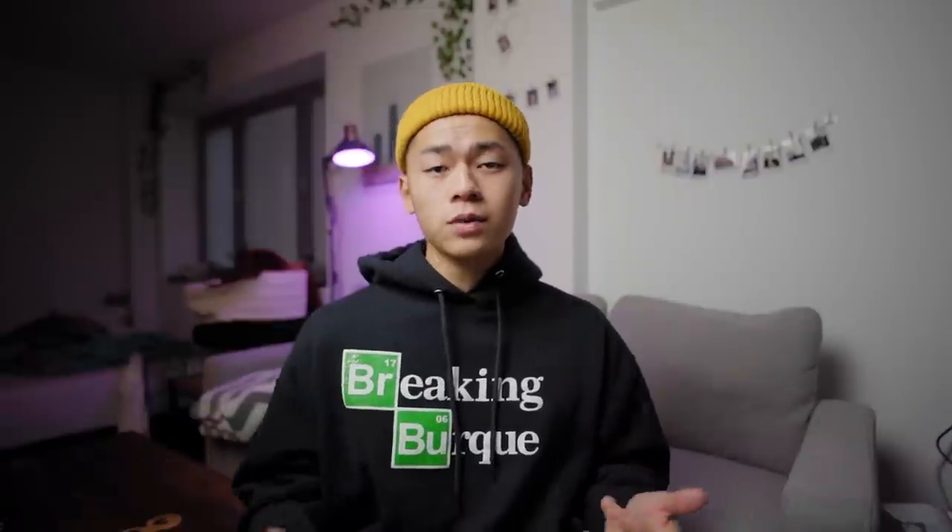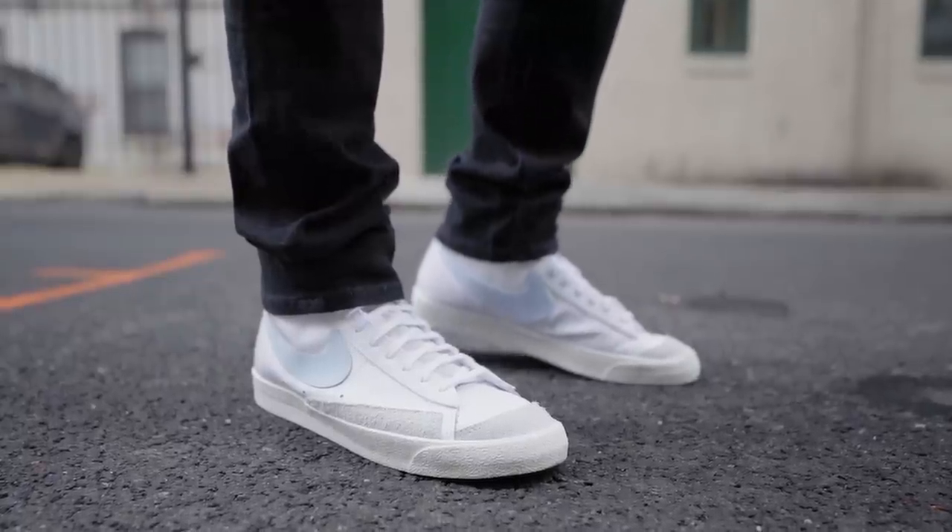These kicks still sell well, they even sell out. But you're not really going to hear many people recommending the Blazers as your first pickup or as an essential, and I think that should change because I love these sneakers.